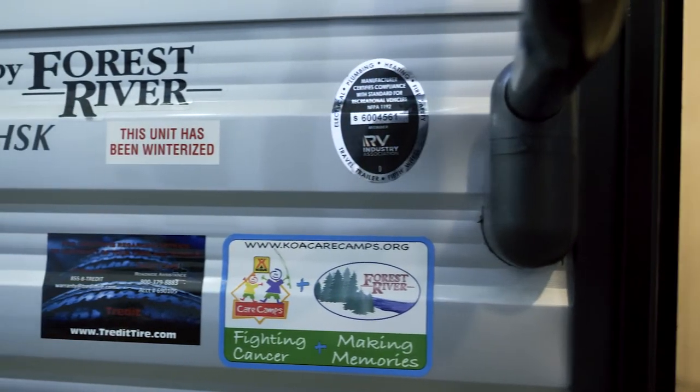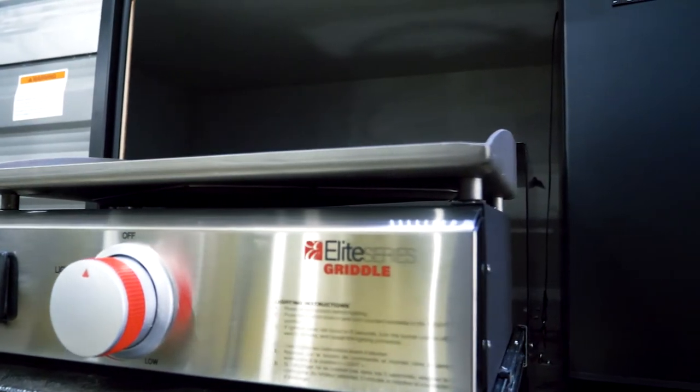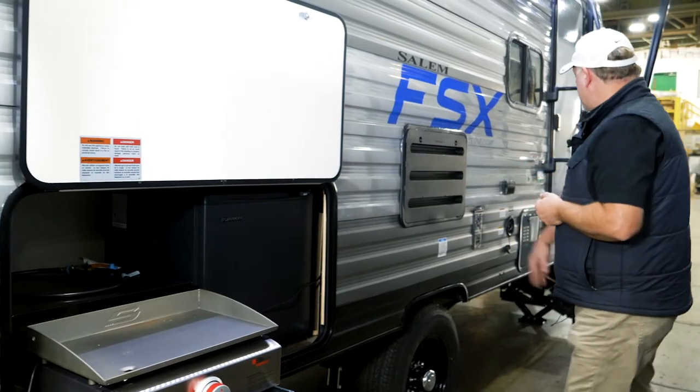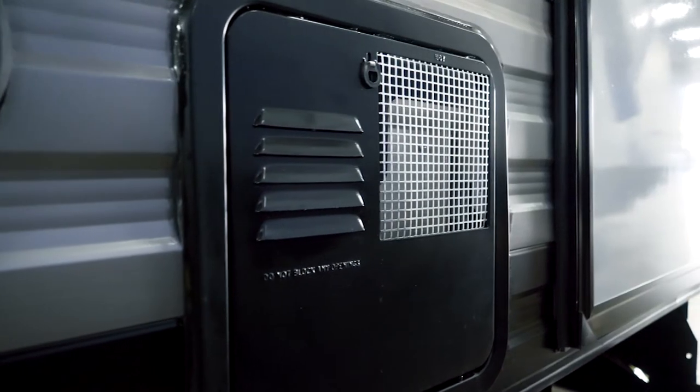The outdoor kitchen brings the entertainment outside — this is gas. You also have an extra hookup down there, a little bit of fridge here as well, and then of course all the features you need to work on later, like your refrigerator, fresh water, hand warmer, and water heater.